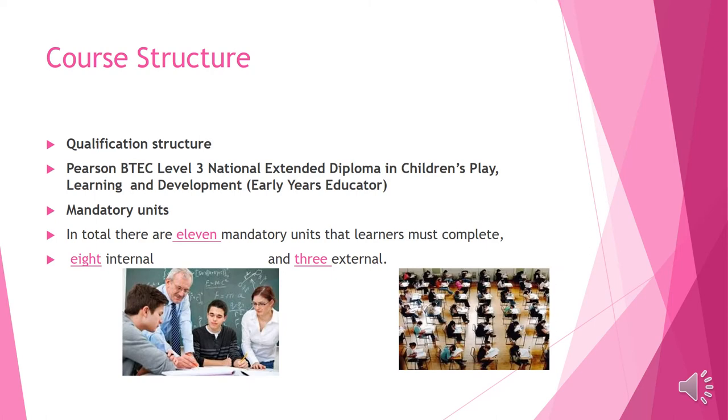The course structure: as you can see, there are 11 mandatory units and three of them are examination units.